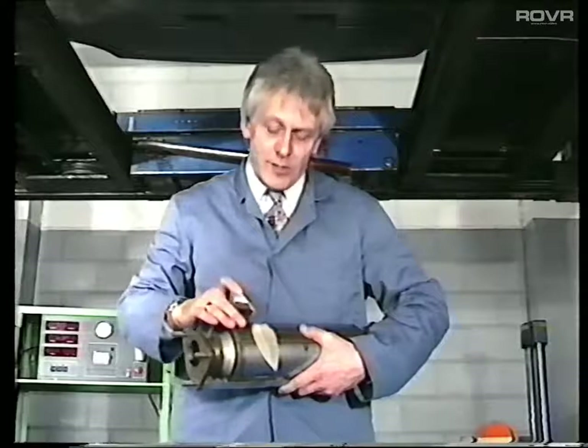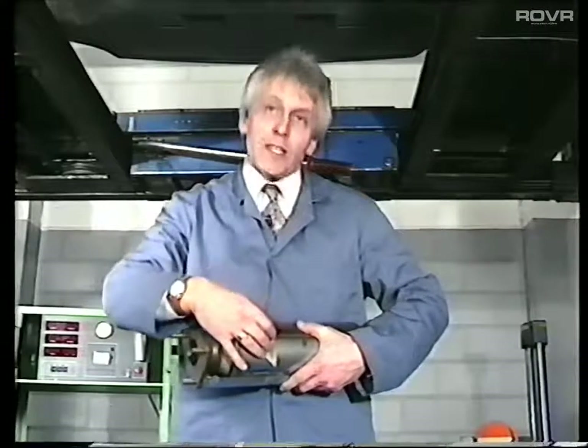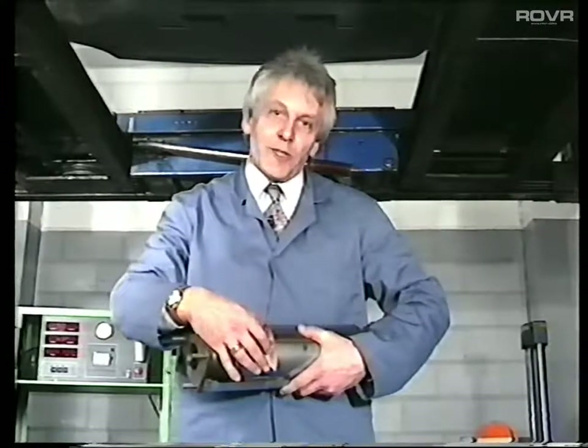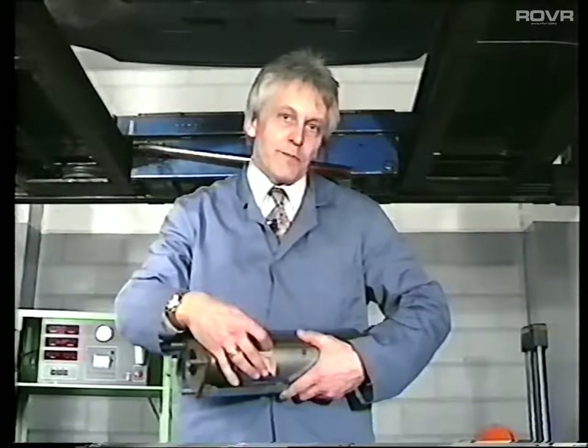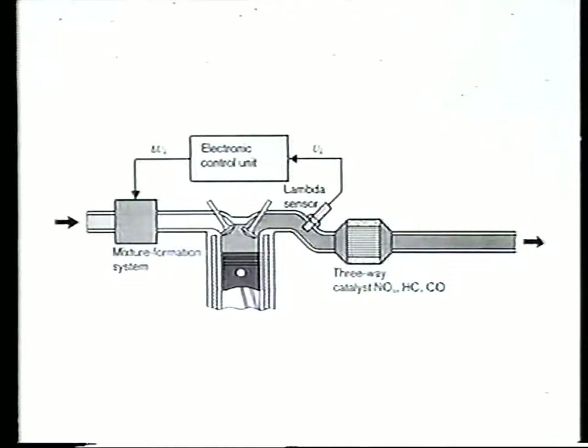The stainless steel case and the ceramic are used because of the heat generated within the catalyst, which is often in excess of six, seven or 800 degrees centigrade.